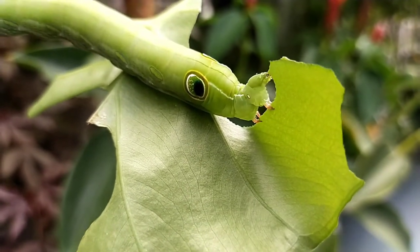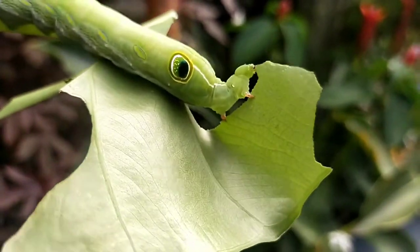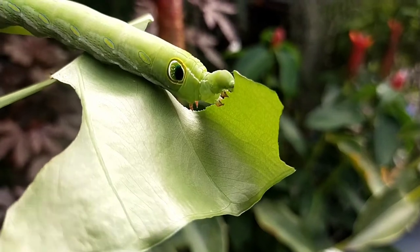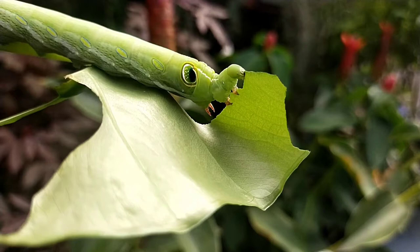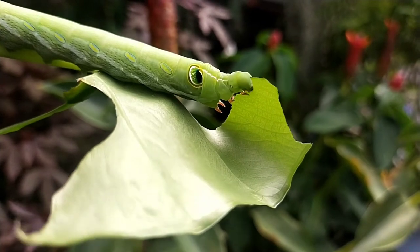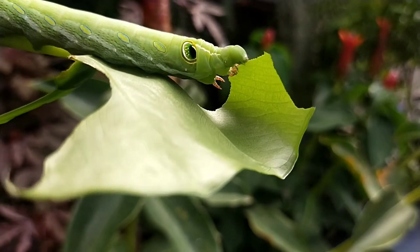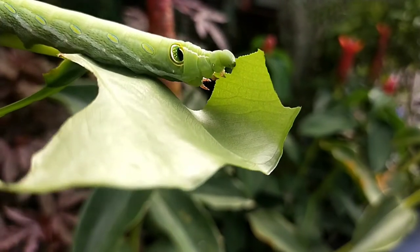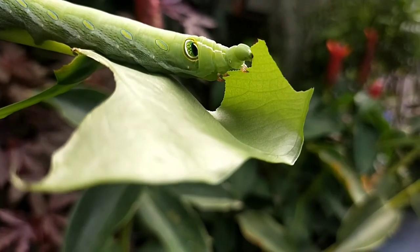I almost forgot to mention: caterpillar droppings have a very high nutritional value for plants, due to their high fertilizer content, which actually aids and strengthens the plant for the next generation. Nature creates such a balance — what it takes, it gives back to the plant, allowing it to regenerate. This is very much similar to vermicompost from worms, but in this case from caterpillars.